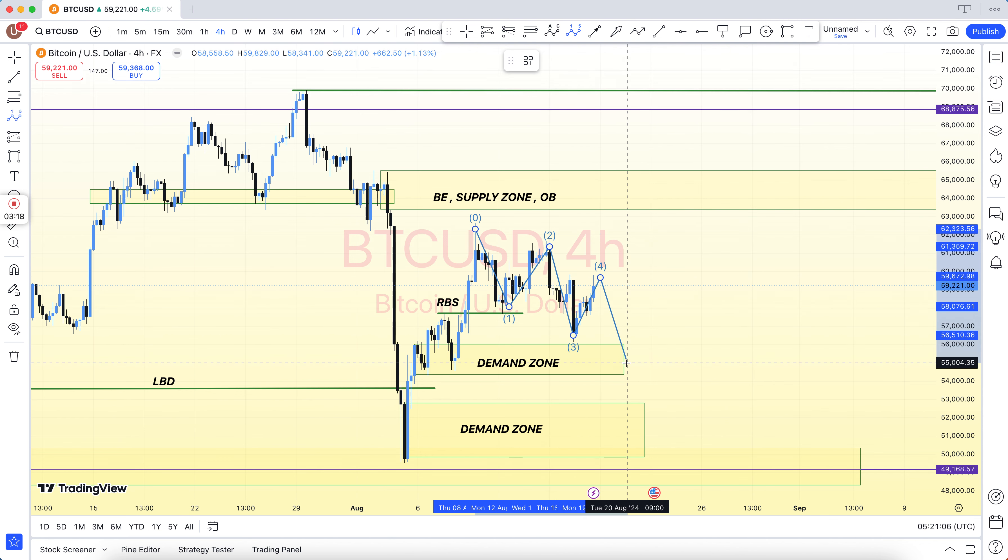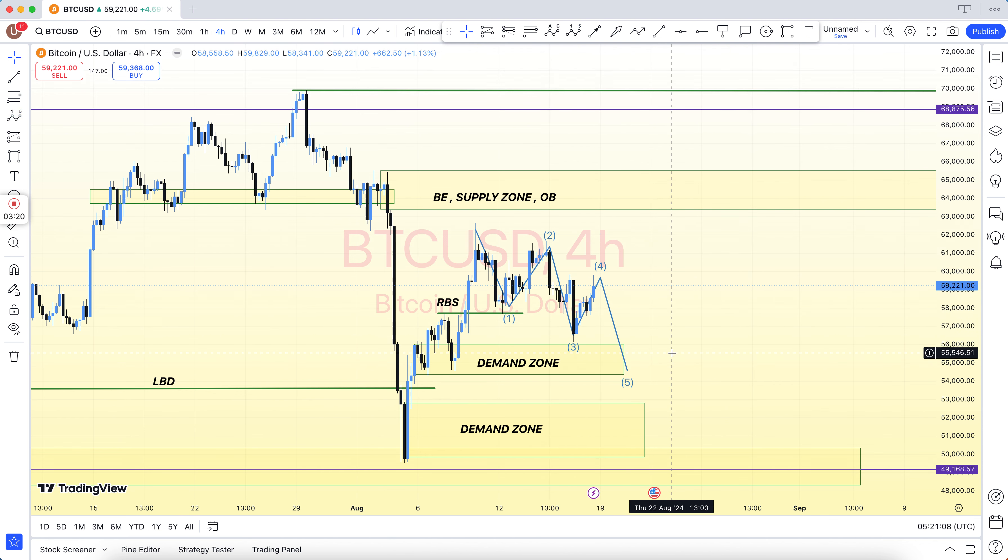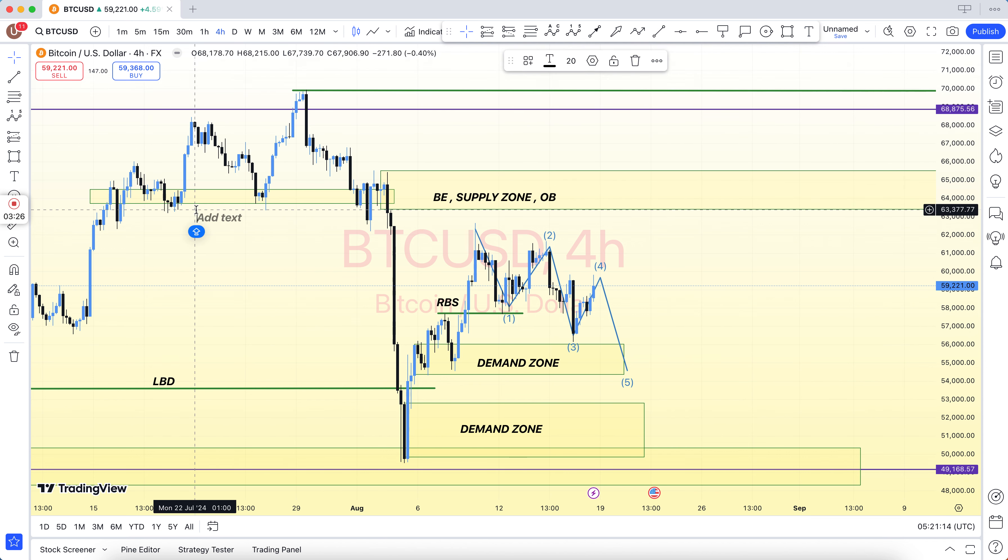The best Forex charts for trading are: oil, gold, USD/CAD, USD/JPY, USD/CHF, EUR/USD, and GBP/USD. And to learn all these things, our team is also conducting online classes.